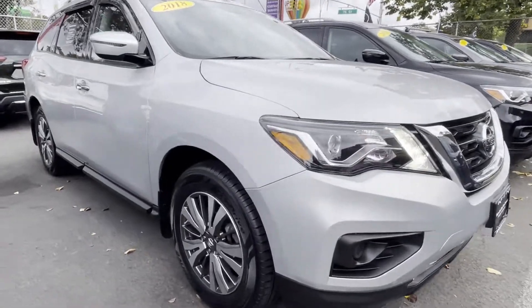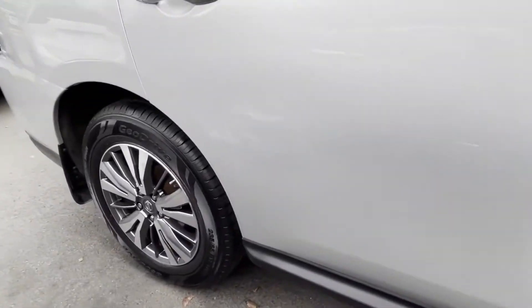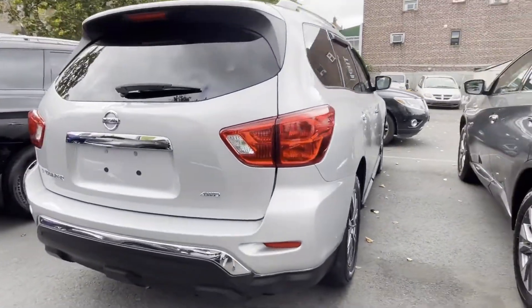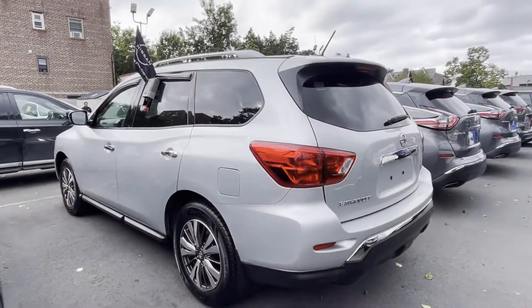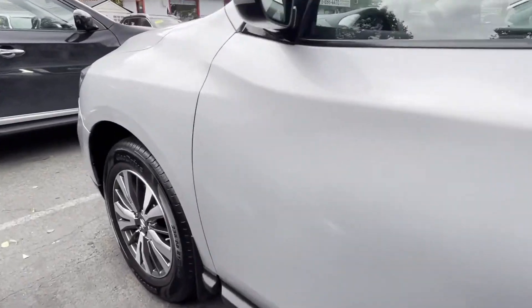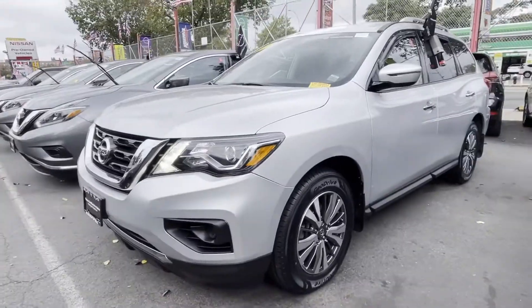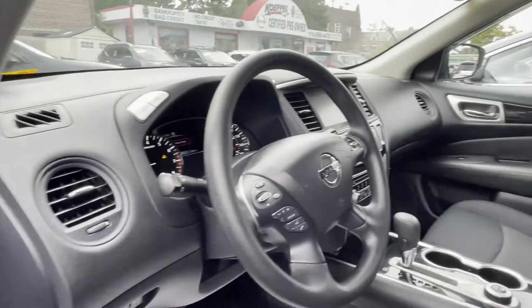2018 Nissan Pathfinder with less than 30,000 miles on the odometer. This SUV offers space as well as power and performance. It's full of phenomenal features that any driver would appreciate, such as side view mirrors with turn signals, satellite radio, multi-zone air conditioning, four-wheel drive, third row seating, backup camera, tinted windows, rear air conditioning, pass-through rear seat, and Bluetooth.